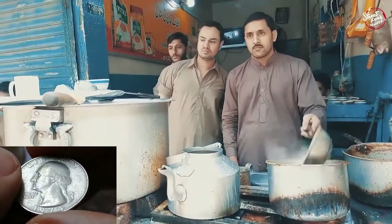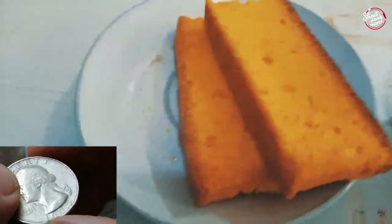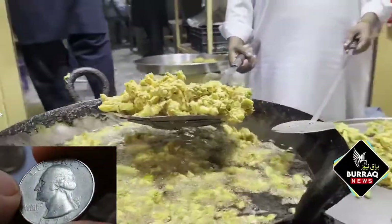With a Washington Quarter, you can buy a cup of doodh pati chai, a milk tea, or a pakora, a popular fried snack made of vegetables or chicken.